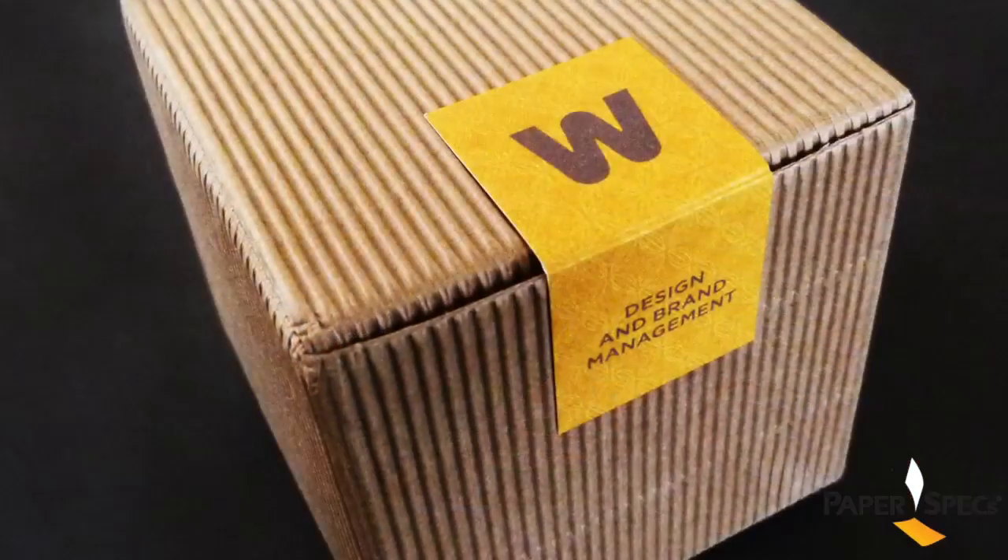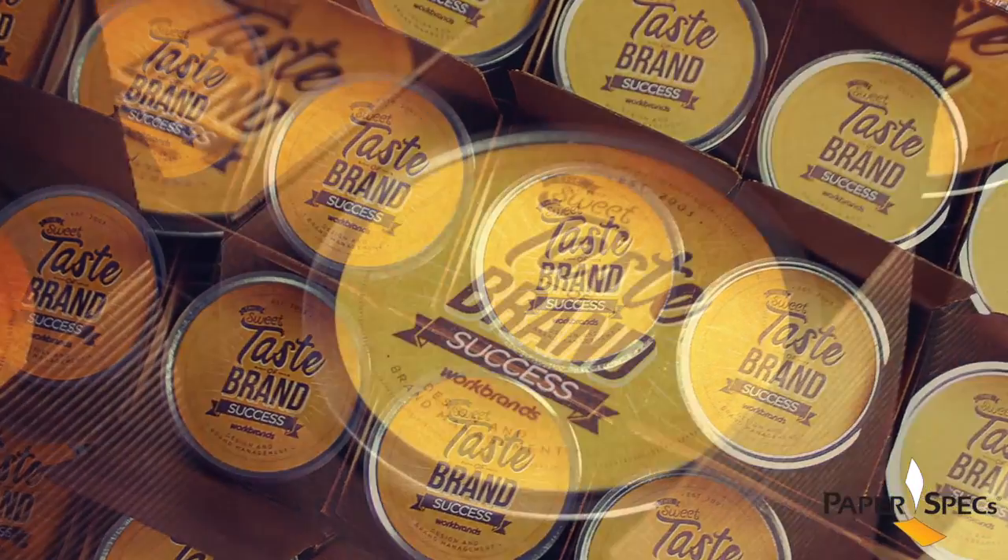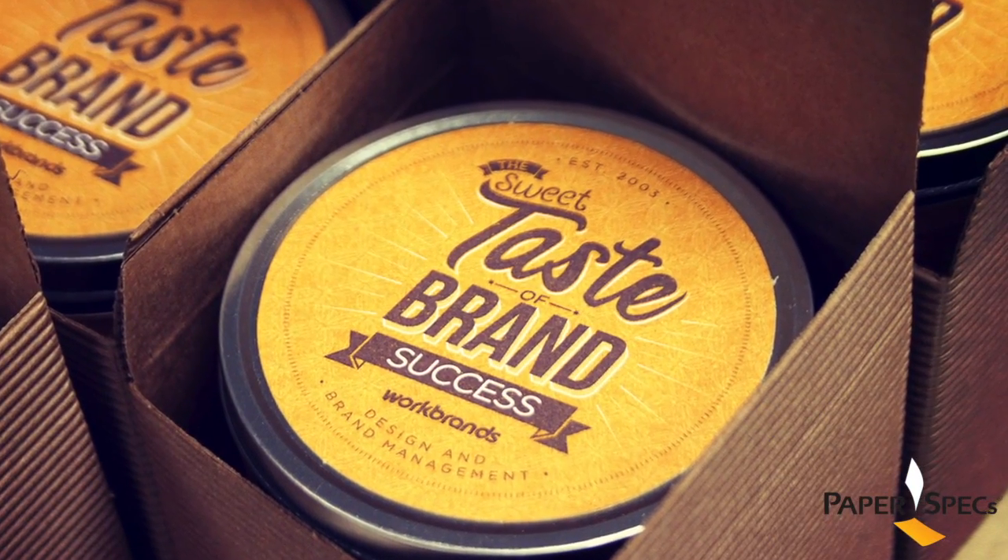I have to admit I've always had a soft spot for corrugated paper. Those exposed flutes add texture, earthiness and an unpretentious sense of getting down to business. So this outer box had me at square one.